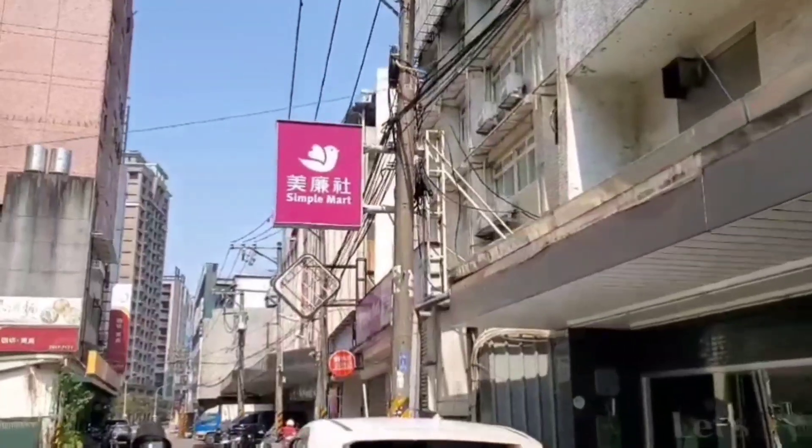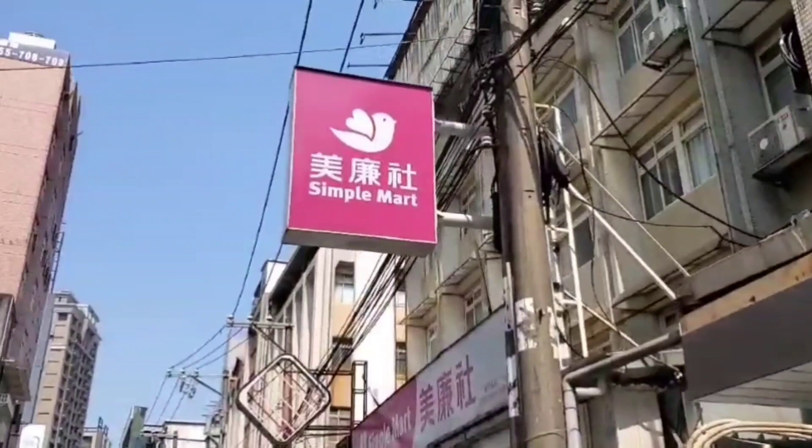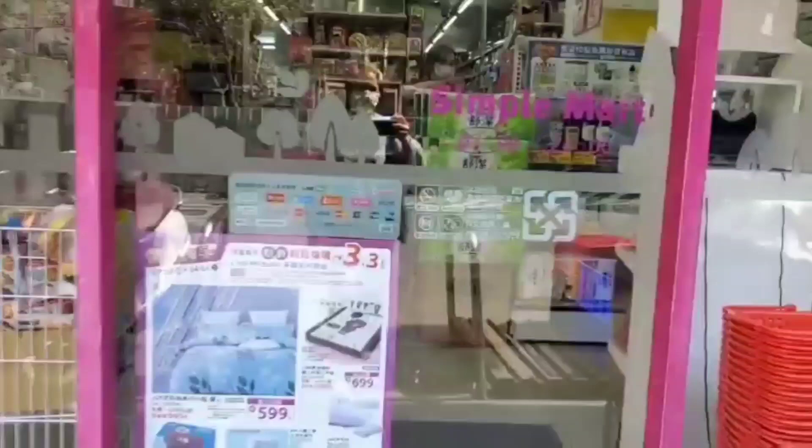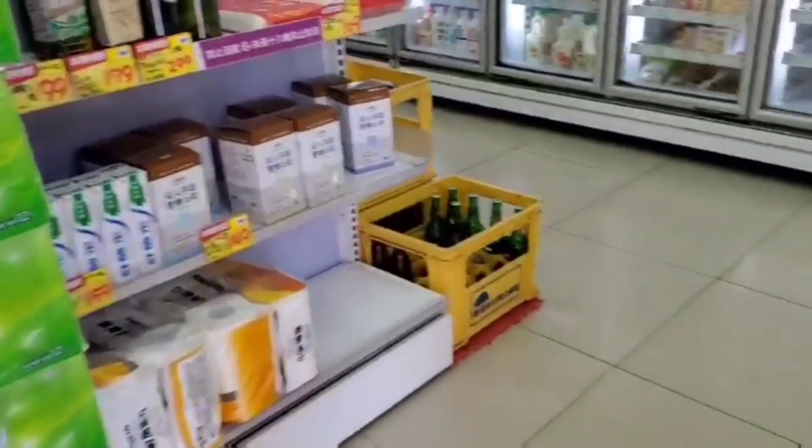Hi guys, today I'm going to tell you something about the Simple Mart in Taiwan. Simple Mart is like a mini grocery, but you can buy a lot of things inside. So let's get in.